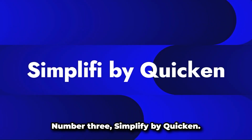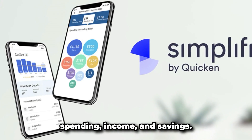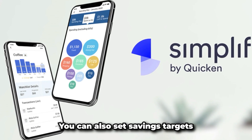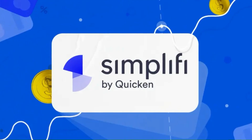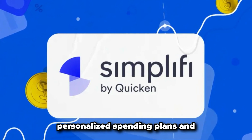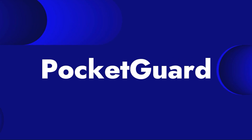Number three: Simplifi by Quicken. Simplifi gives a snapshot of your spending, income, and savings. You can also set savings targets and keep track of your progress. Special features include personalized spending plans and notifications of upcoming bills.